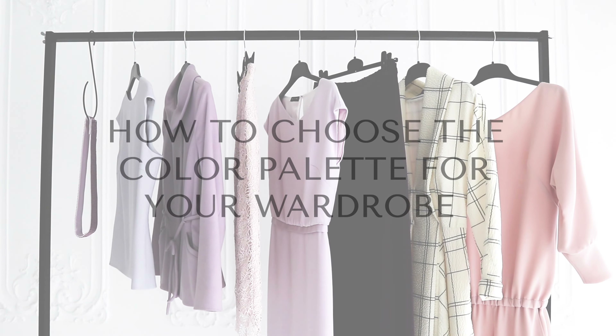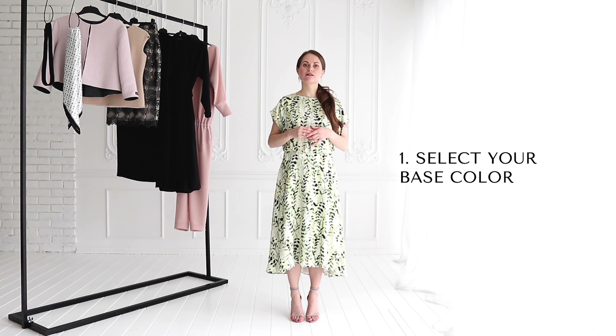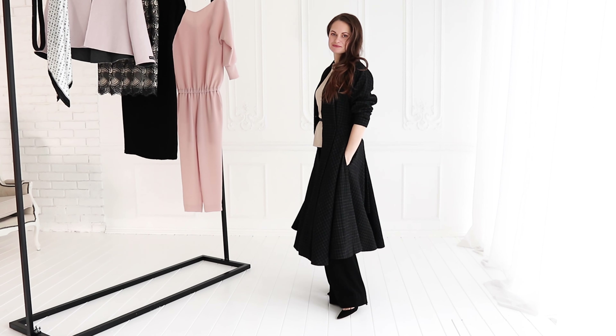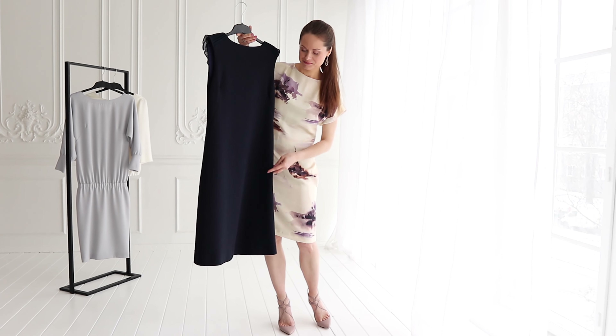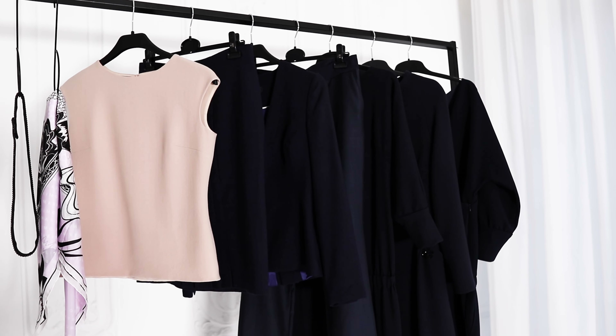There are no right or wrong rules. How to choose the color palette for your wardrobe? Select your base color. Black is a total classic and you can never go wrong with that. But a great alternative is navy, which is suitable for those who find black too serious or strong. They are equally easy to match with other colors.